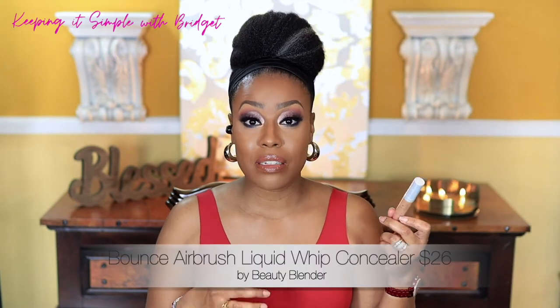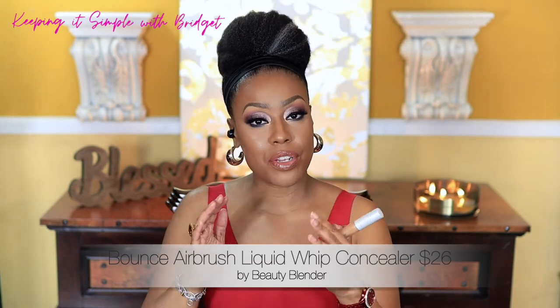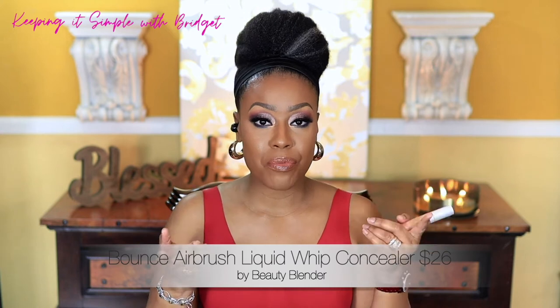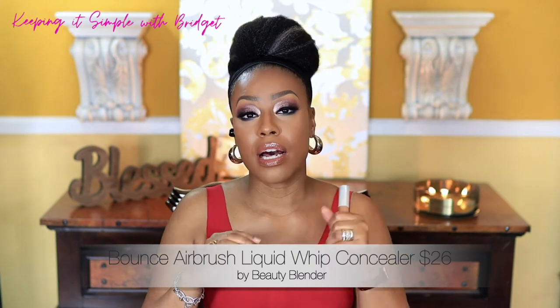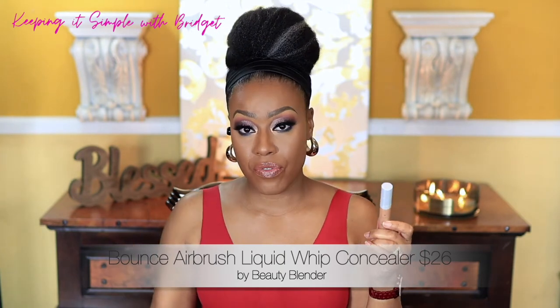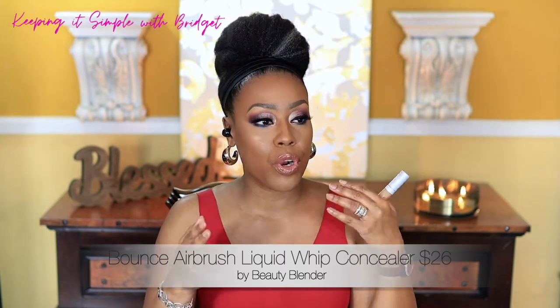Next is the Bounce Concealer by Beauty Blender — I love this one too. It's a little on the heavier, thicker side, but the coverage and application are excellent. Some concealers, if you go in to blend with a sponge, they pick up, but this one stays and looks beautiful. I'll probably pick this up again during the Sephora sale. Just make sure you use a good eye cream or moisturize your skin well before applying.